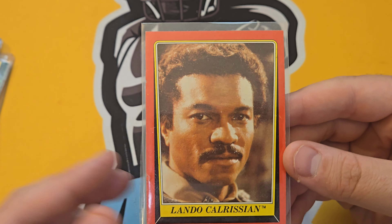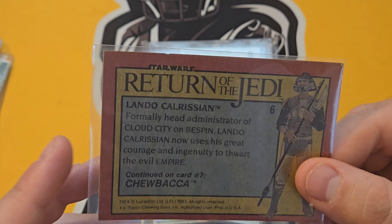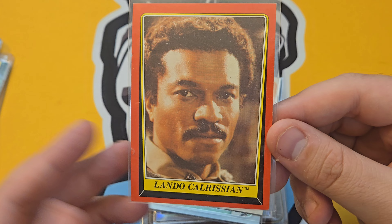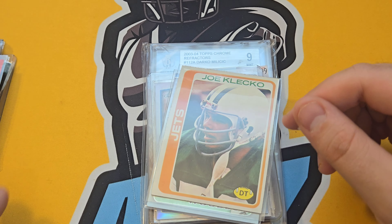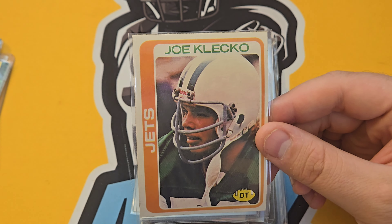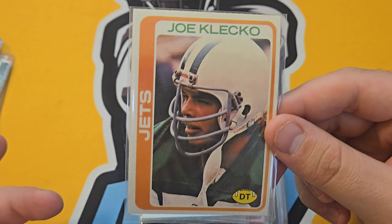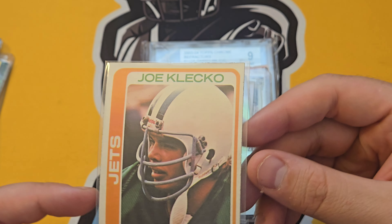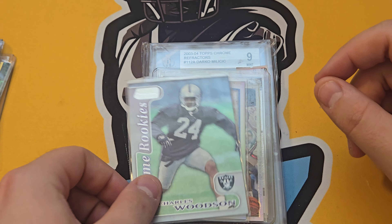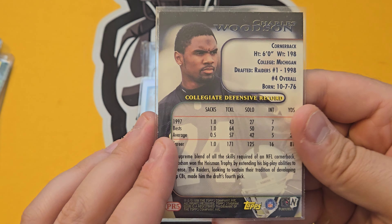A Lando Calrissian rookie card — not sure what it's going for but some Star Wars fans out there might love it. Joe Klecko — when he got announced for the Hall of Fame this card went up to a five-dollar card, and it's in really good shape. Some vintage lovers at the shop would love that. Another Charles Woodson Prime Rookies — didn't have that one, will probably keep that in my collection.